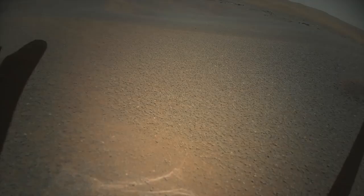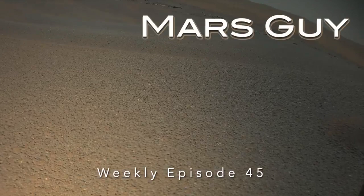On its 18th flight, Ingenuity landed in a field of sand ripples, burying all four of its carbon fiber feet. Ingenuity's latest flight, number 19, had to pull free of the sand, straining its already compromised lift capability. On this episode of Mars Guide...